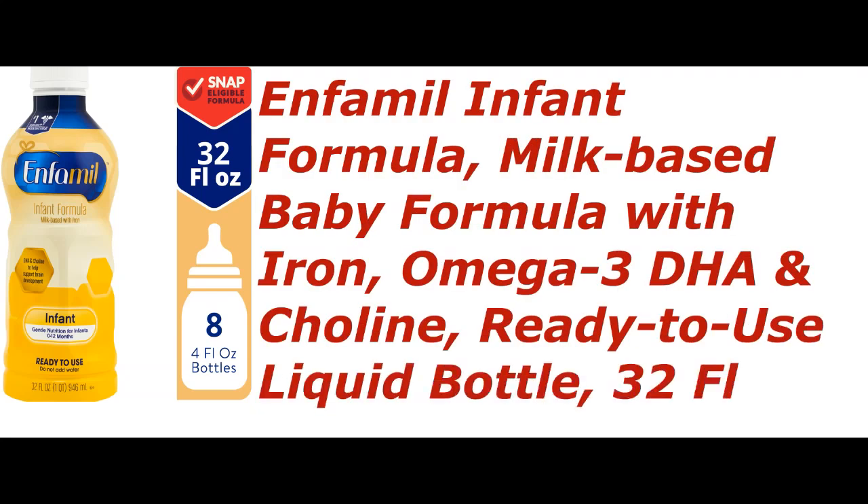Enfamil Infant Formula, milk-based baby formula with iron, omega-3 DHA and choline, ready-to-use liquid bottle, 32 fluid ounces.